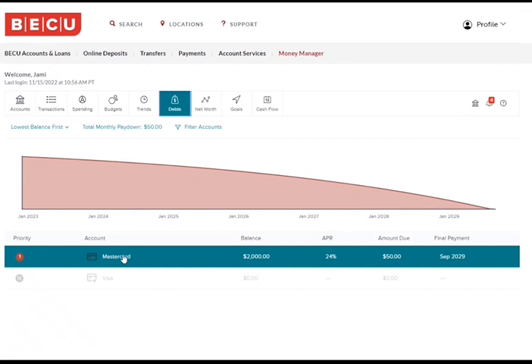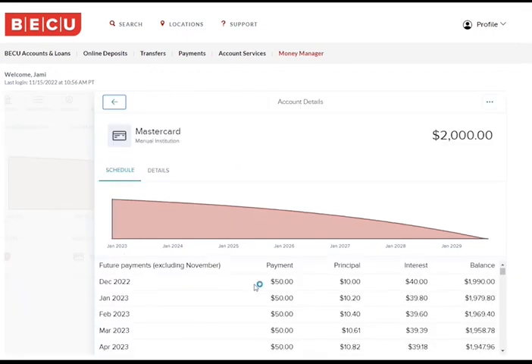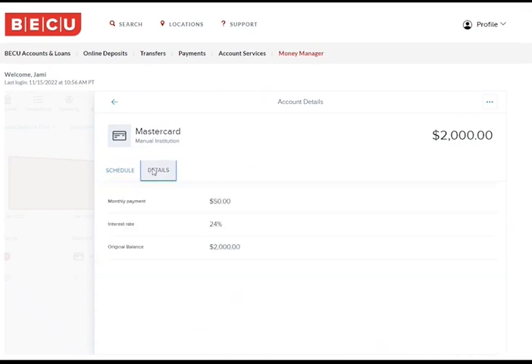Click on your MasterCard and you will see a list of future payments. Now, if you click on the details tab and increase your payments by $25, your total will be $75.